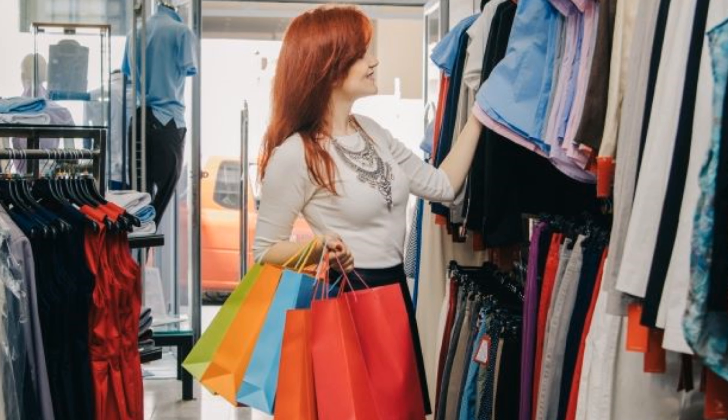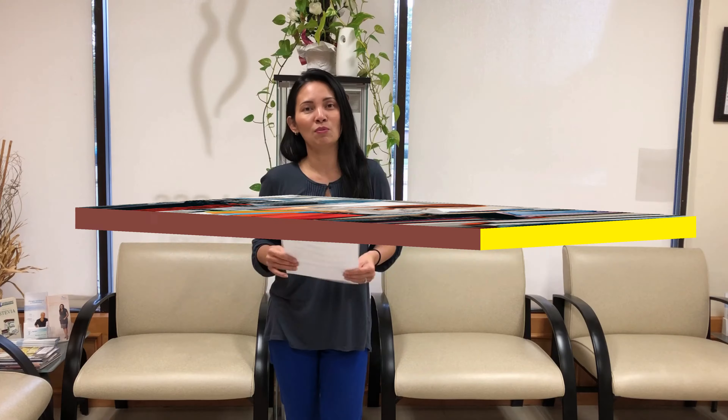The first thing after you went through bariatric surgery is that you gotta go shopping, because after you're losing weight all the clothes are gonna look so big on you. So my first suggestion for everyone is to try everything on.